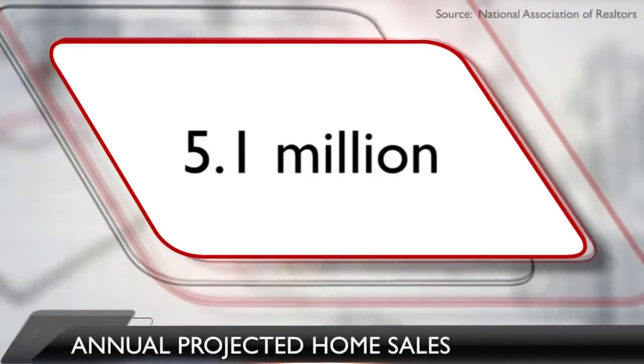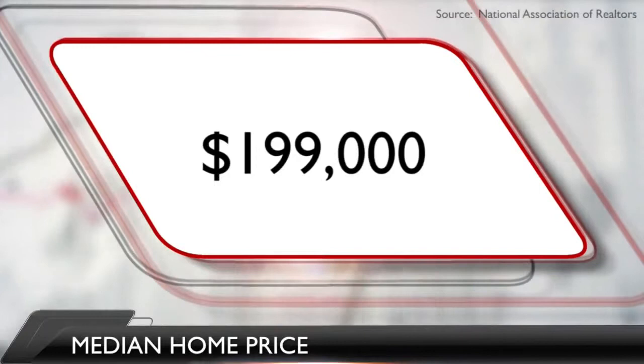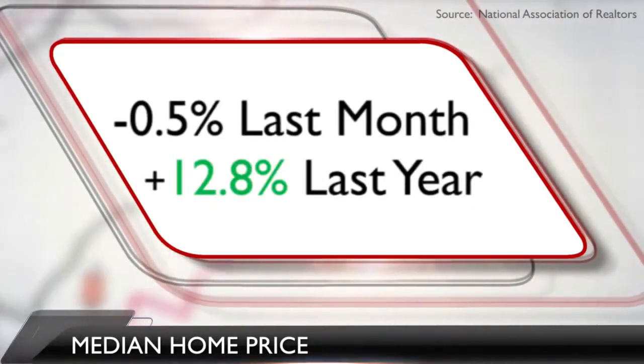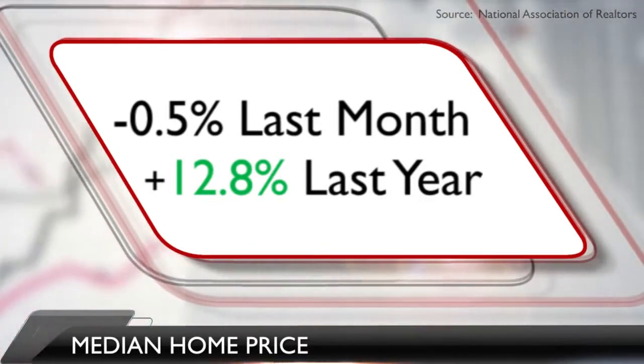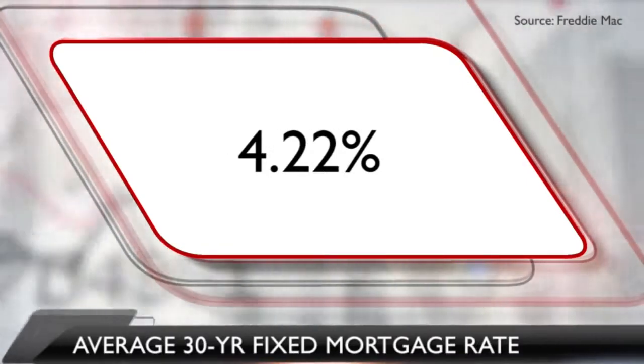Home sales activity was at an annual pace of almost 5.1 million, with a median home price of $199,000. Home prices are down 0.5% from last month, but up 12.8% from last year. And the average national rate on a 30-year fixed-rate mortgage dipped to 4.22%. And now our top story.